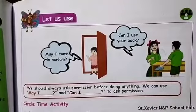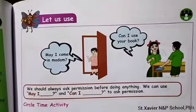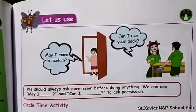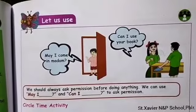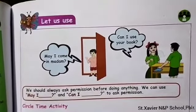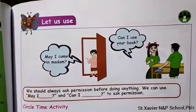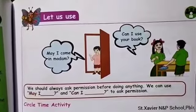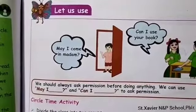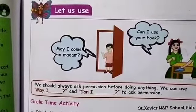This section is about letters use. We should always ask permission before doing anything. For example, if we want to go to school, we can ask parents for permission. In English, we use 'May I' and 'Can I.' For example, 'May I come in' — this boy asked permission to enter the classroom, so he used 'May I.'